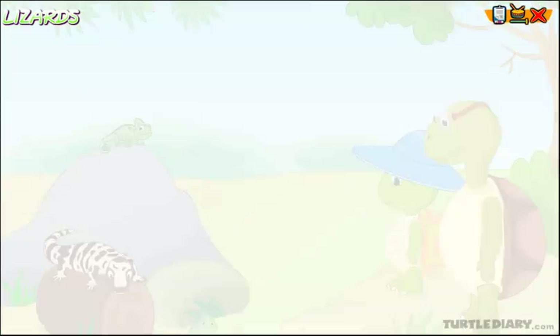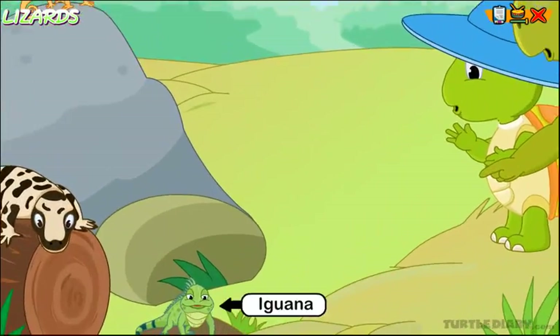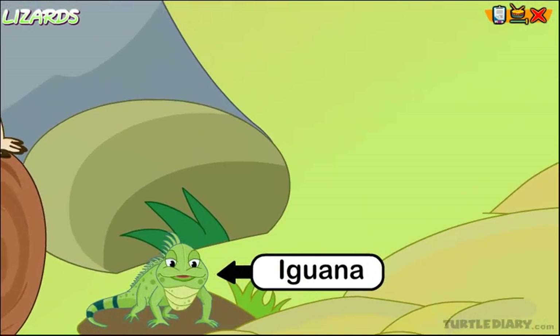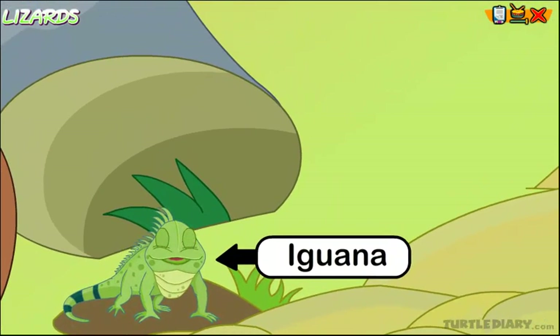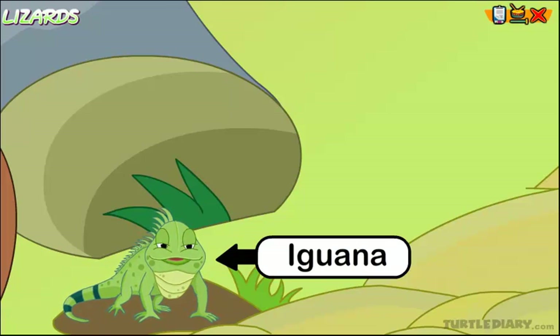These are lizards. That one on the extreme left is an iguana. It has large pointed scales. Iguanas are vegetarians, and they live in forests and in water.